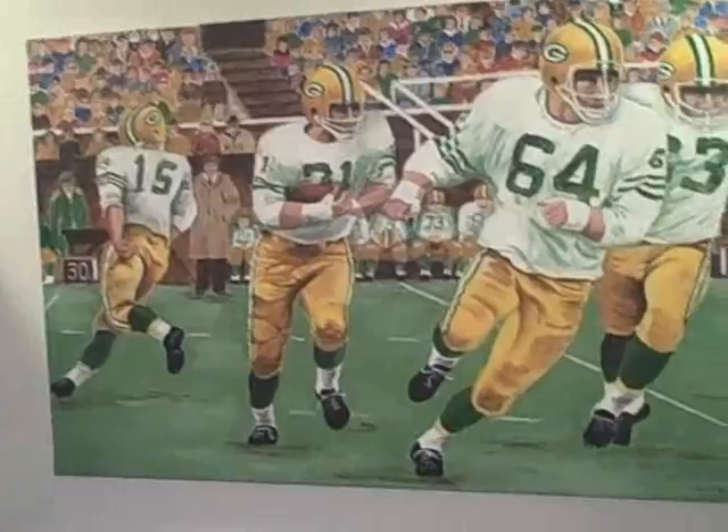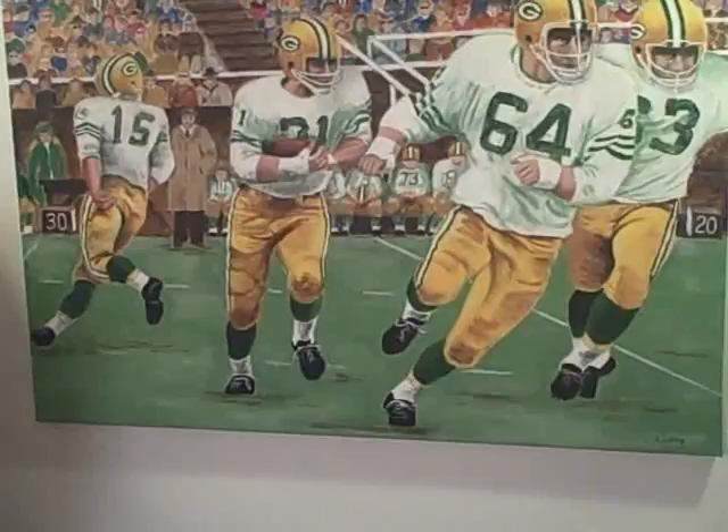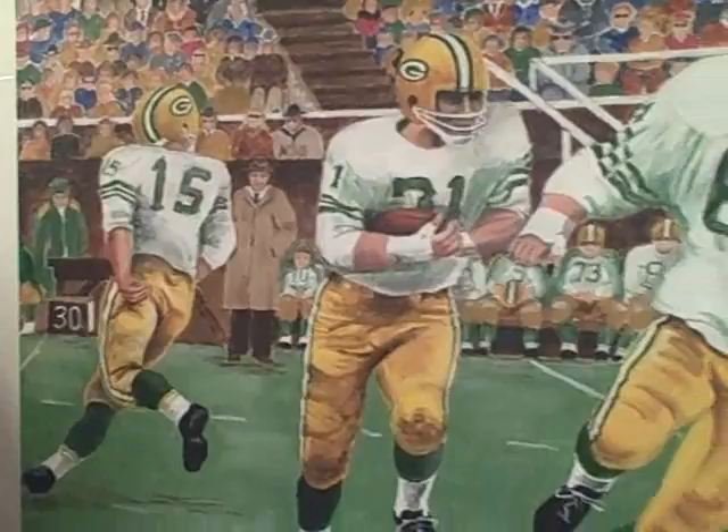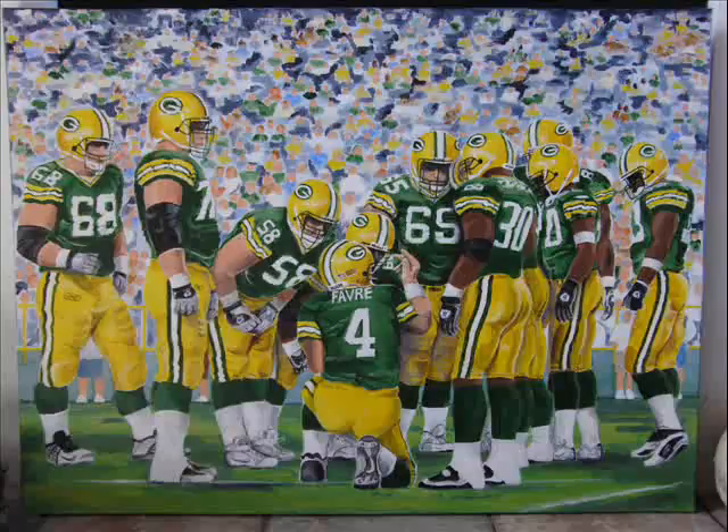I decided I wanted to do something from an old picture, so I found one in a book — the old Power Sweep, obviously with Bart Starr, Jimmy Taylor, and Kramer. These were the days before spandex, so I had a really hard time doing the uniforms because they were bulgy and baggy. I had fun with the audience too — I put Elvis Presley, Eva Perón, and all kinds of different people in it. I also started putting my sister and me in the audience, usually with a number four on our shirts.